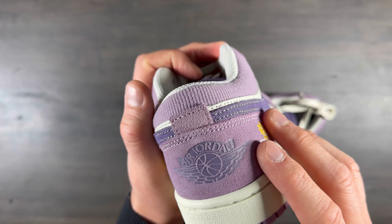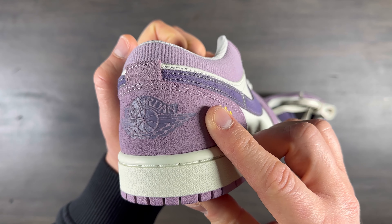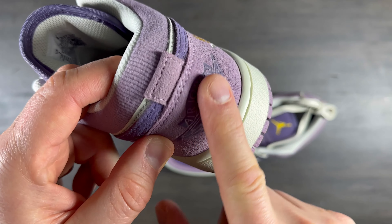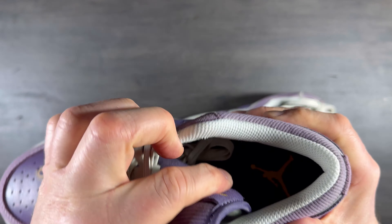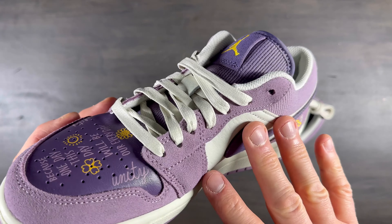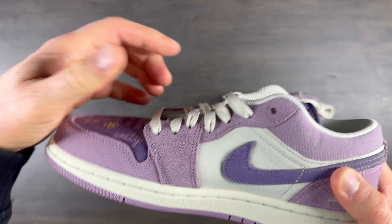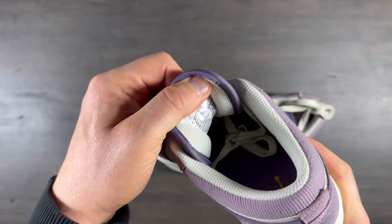Я всегда обращаю внимание, как выполнен непосредственно значок Air Jordan — и здесь он выполнен великолепно. Насколько вы можете наблюдать, видно в виде печати — очень интересно, можно даже потрогать. Дальше всё достаточно плотненько, аккуратно, ткань здесь хорошая. Ещё один момент, который я практически всегда проверяю в классических Джорданах или Данках — это как выполнены отверстия для шнурков. И здесь они выполнены очень круто, очень качественно. В общем, если захотите подарить эти кроссовки кому-нибудь — это будет мега круто.